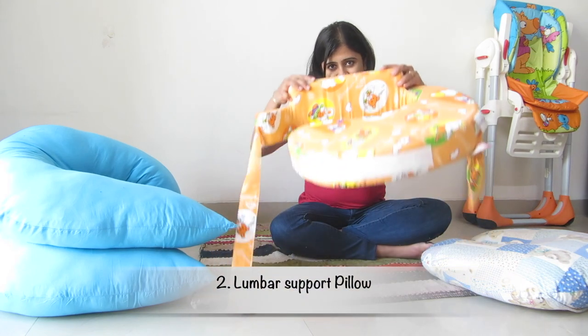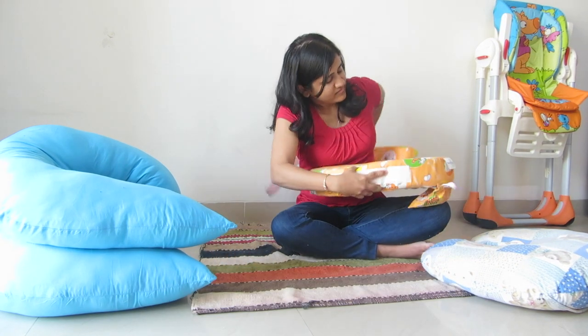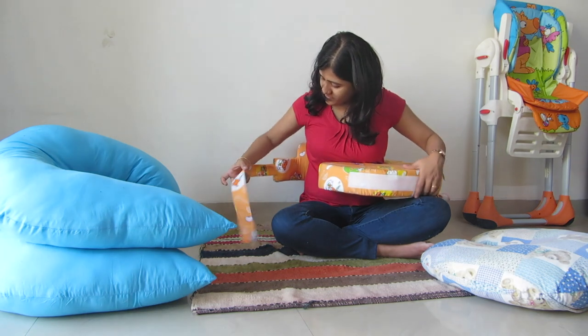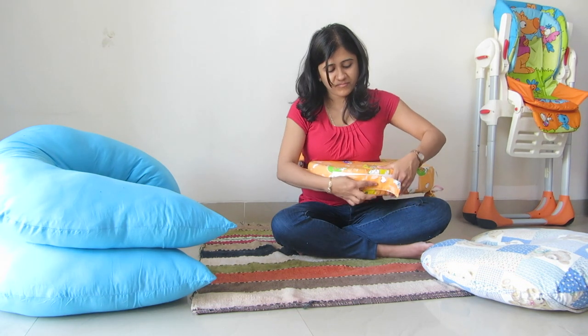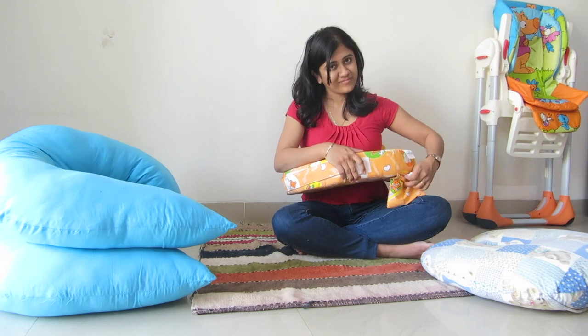This wrap-around pillow has lumbar support. It supports the lower back and helps reduce back ache, and can be firmly strapped to your body. Some of them also have a handy pocket, great to store wipes or a bottle of water.